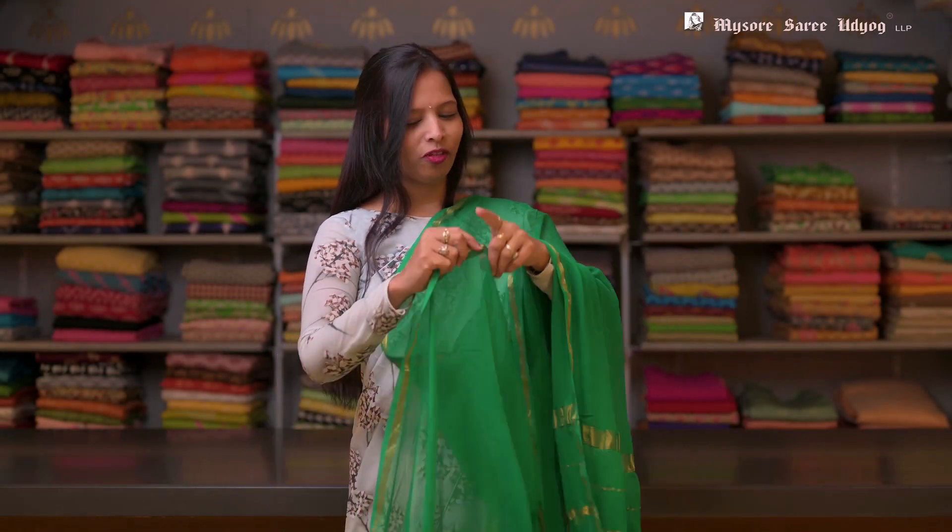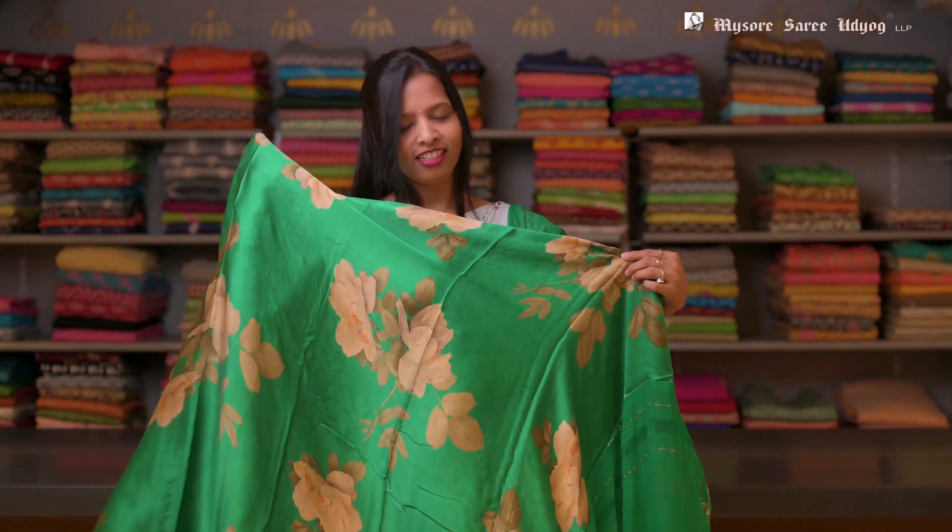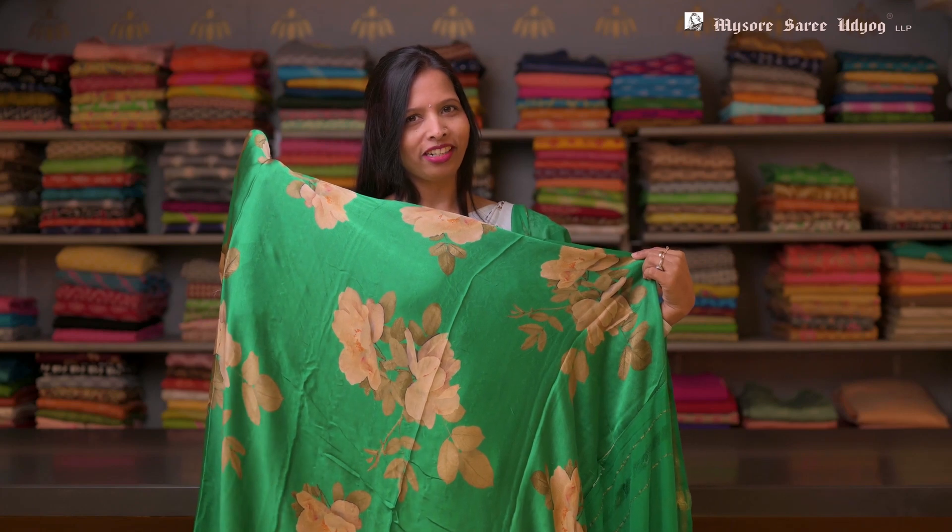Just see, this is another color. This is a green color chiffon, and it has a green satin printed blouse in it. Just look at the combination of the print with the green — it looks very beautiful.